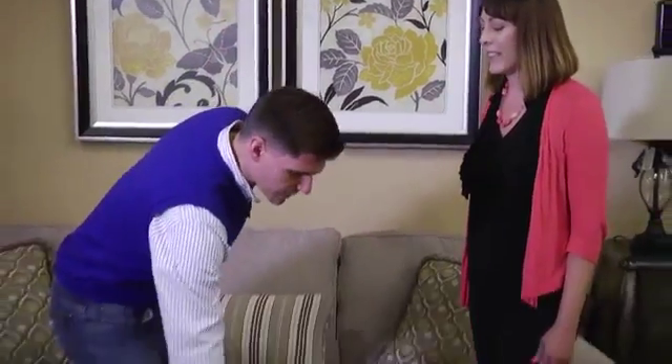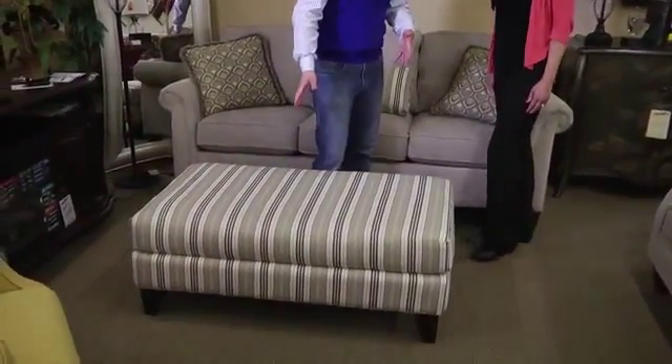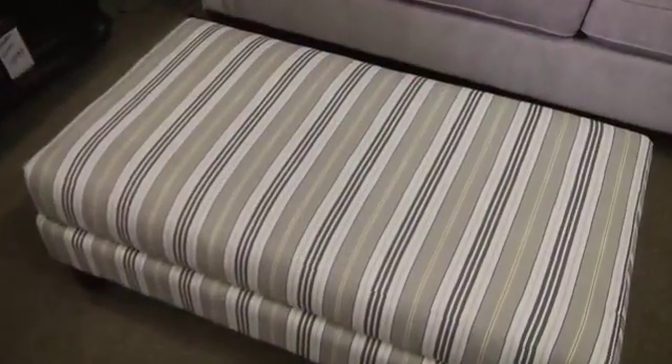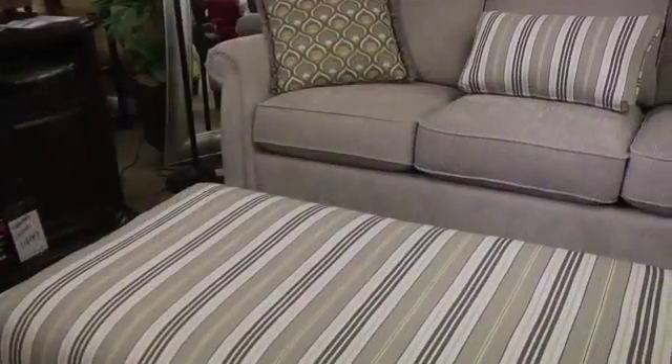You've got Lazy Boy and you've got Flex Steel here — and they have hundreds and hundreds of fabrics to choose from. Let's talk real quick about this ottoman. I feel like I haven't seen these in a while, but these are making a comeback. They are square, round, and rectangular. There's storage and non-storage. Some of them hold pillows, some of them hold blankets.